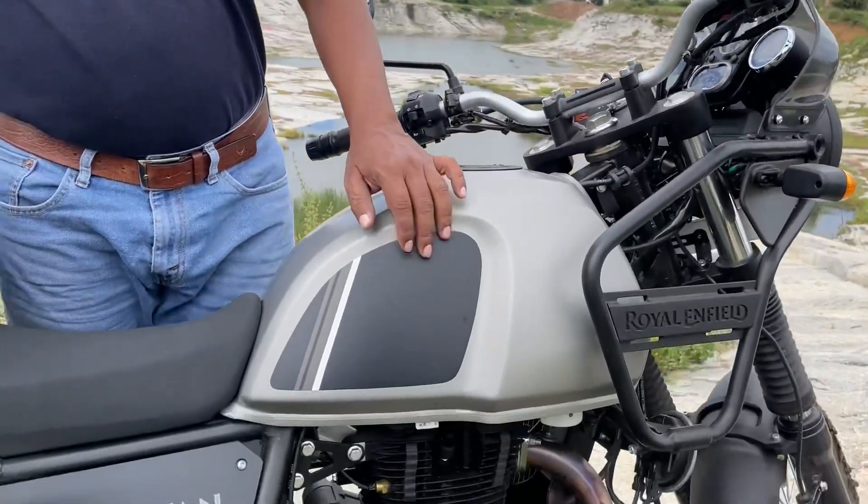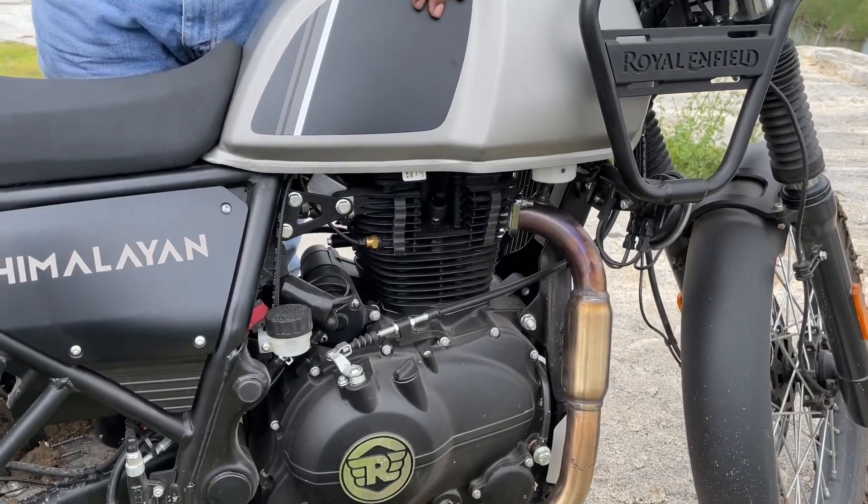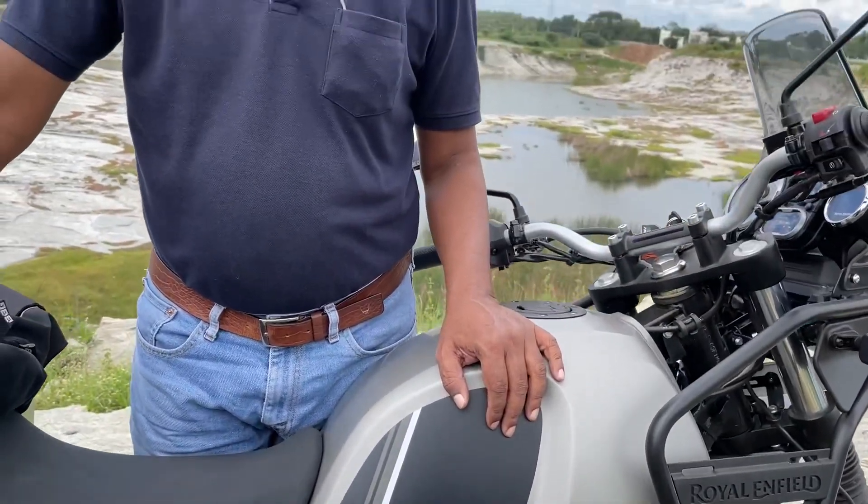How does it feel moving from Thunderbird to Royal Enfield Himalayan? I rode Thunderbird for 10 years and now I've shifted to this. I don't think it is a 10-year jump — it's not a big update, just an improvement, and not a huge one. The Thunderbird is 350cc and I recently rode a Classic 500 as well. The 511cc engine creates so much heat — I don't think that's a great improvement.